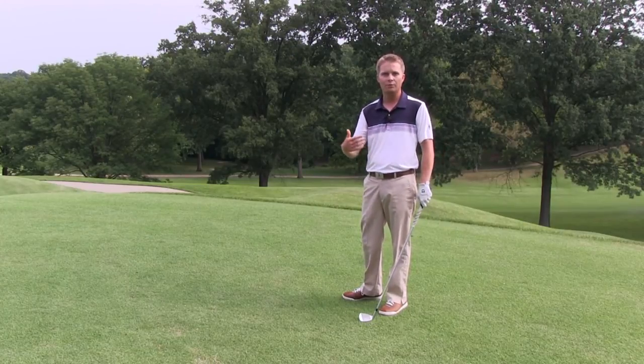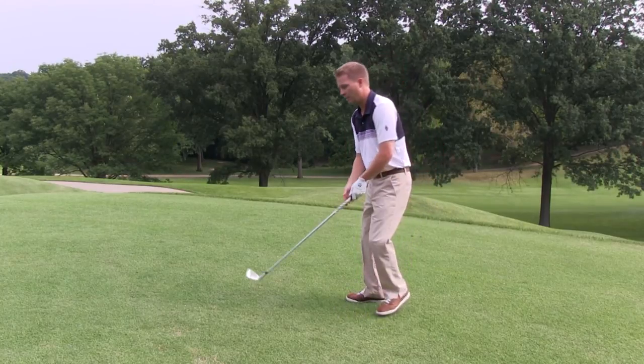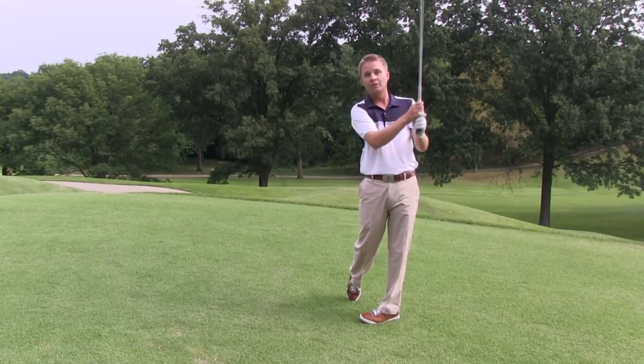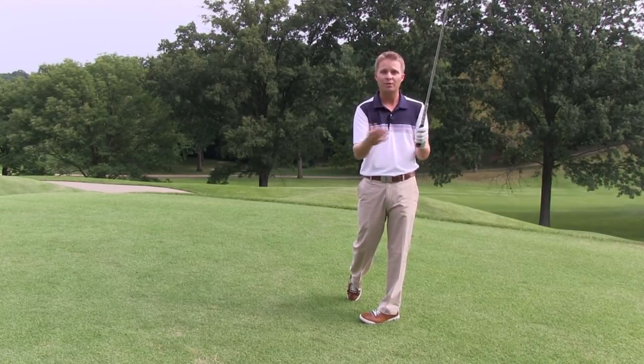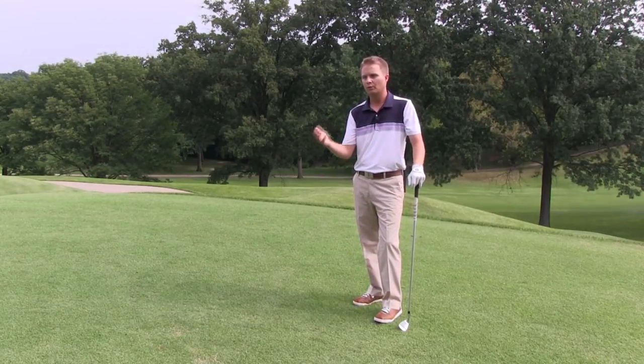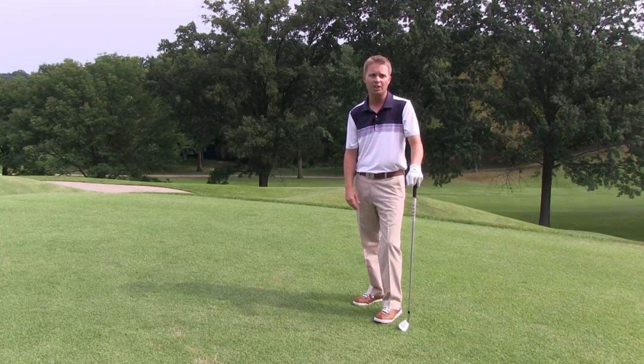So if 80 yards is a full swing sand wedge, when you take three-quarters of a swing you're probably going to be another ten percent less, and then when you take another inch down, maybe another five percent less. Overall on an 80-yard shot when we're choking down an inch or two on a three-quarter swing, we're probably going to take 15 to 20 yards off of that shot.